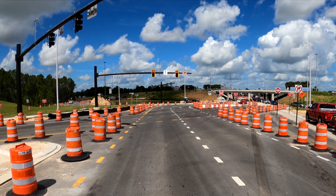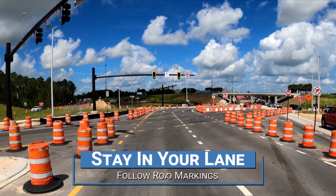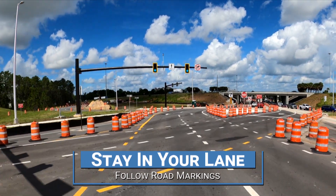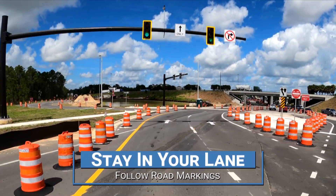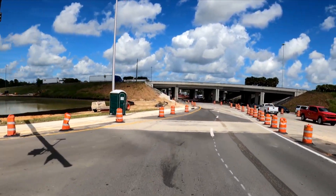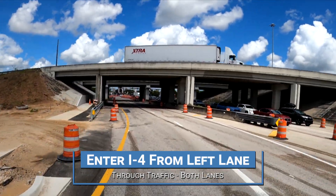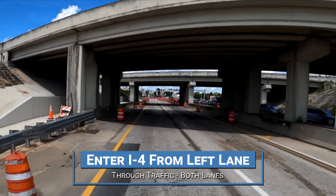Here's another look from a driver's point of view. When the light turns green, follow the road markings. If you want to get onto the interstate, stay in the left lane. For through traffic, you can use either lane.